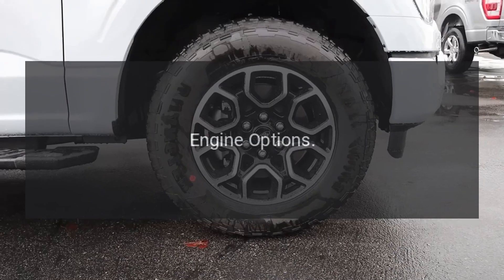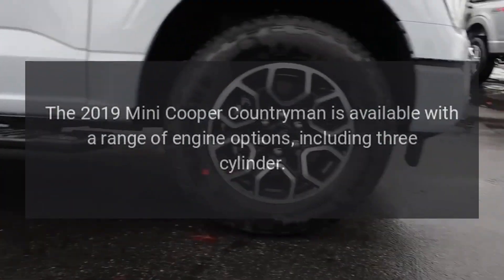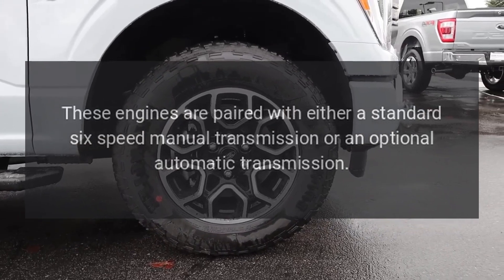Engine Options: The 2019 Mini Cooper Countryman is available with a range of engine options, including a three-cylinder engine. These engines are paired with either a standard six-speed manual transmission or an optional automatic transmission.